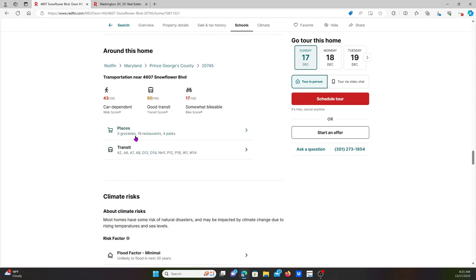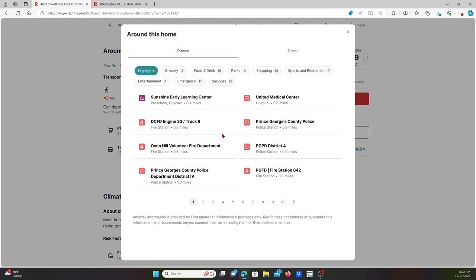For transit, there's the Oxon Hill Volunteer Fire Department about six miles away, along with other nearby places.